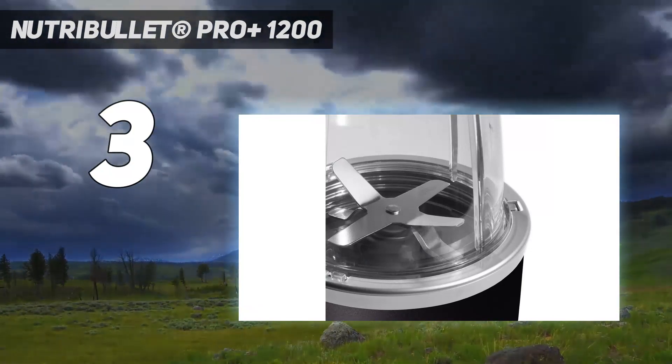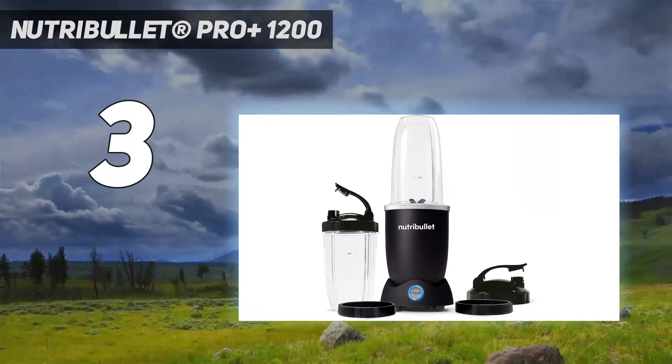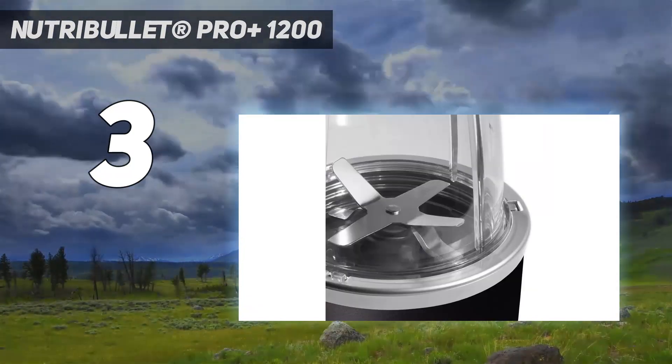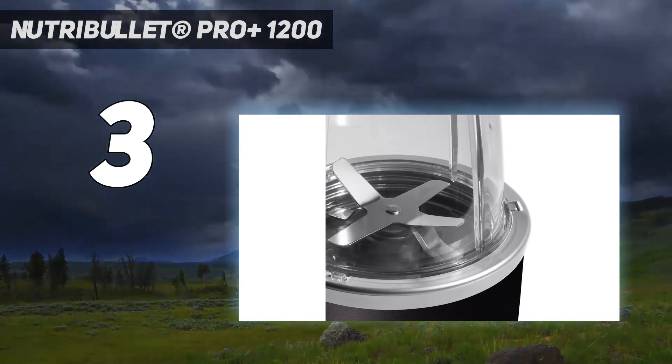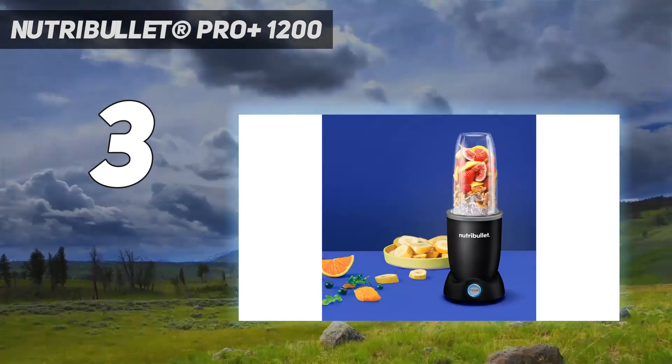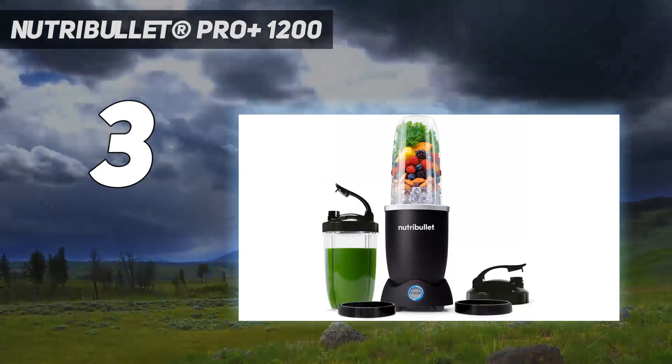Our favorite feature on this blender is the automatic cycle. Rather than having to hold the cup down the whole time you're blending, the Pro Plus will run for 60 seconds and then shut off all by itself. This seems like such a small thing, but being able to start the rest of your morning routine while your smoothie comes together is a game-changer.